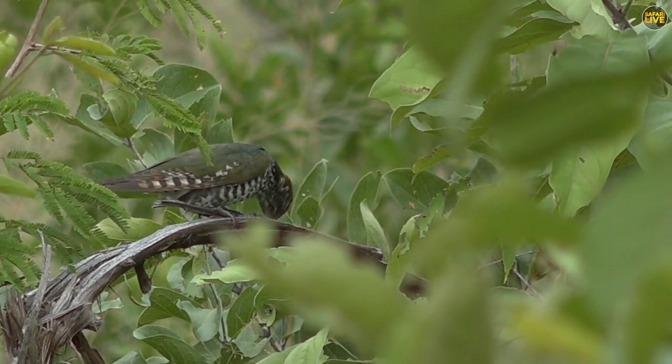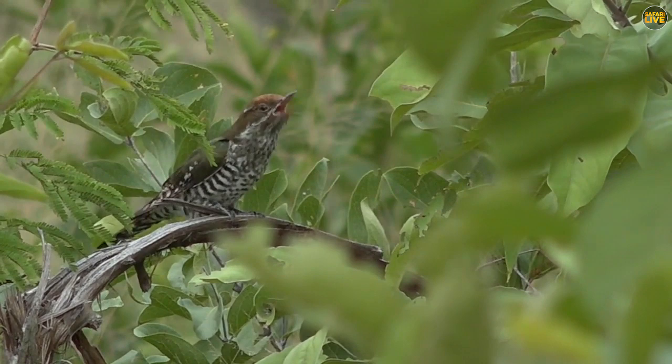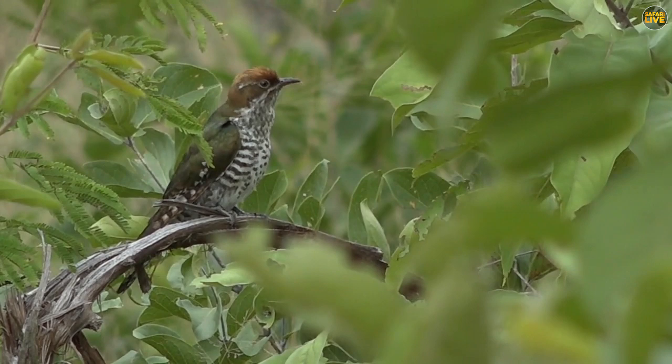The Diederik's cuckoo — they are parasitic birds. They don't build nests; they lay eggs in other birds' nests. And some cuckoos, they are known to stay a year before they migrate. The chicks have to stay a year and they'll migrate the following year.